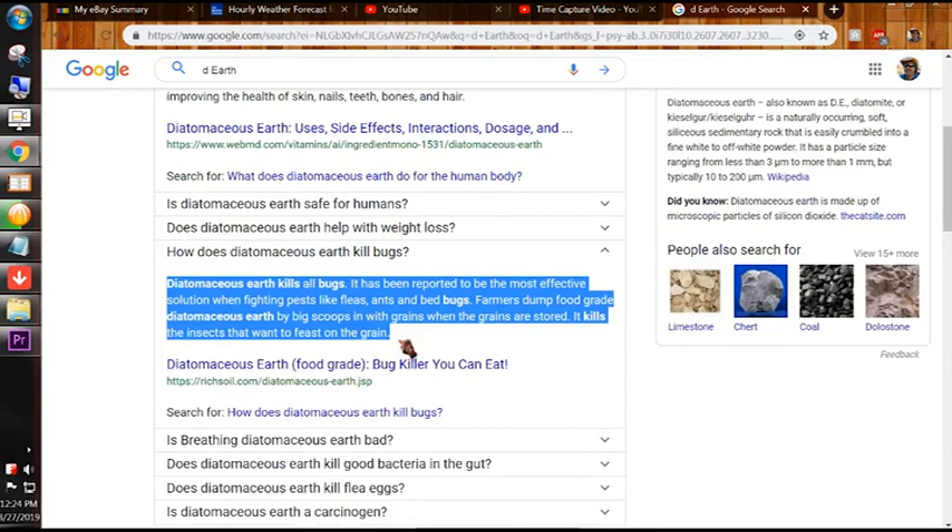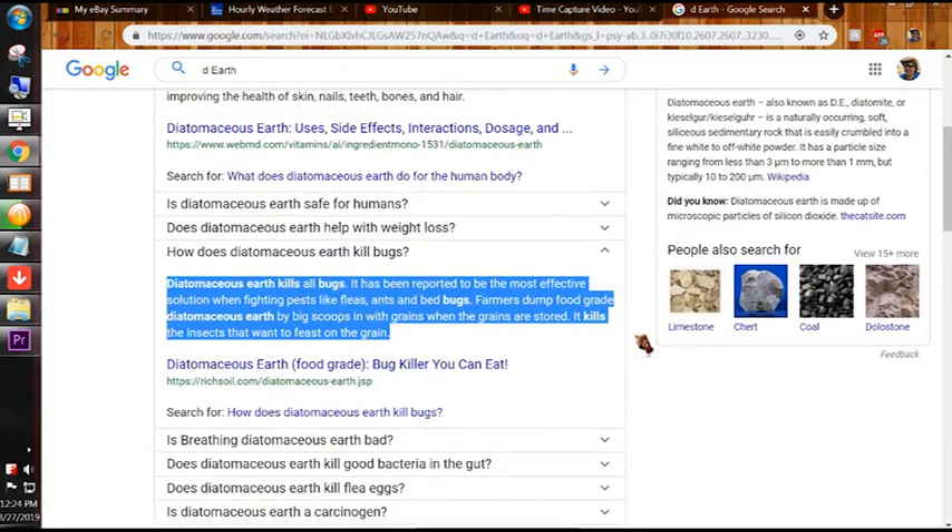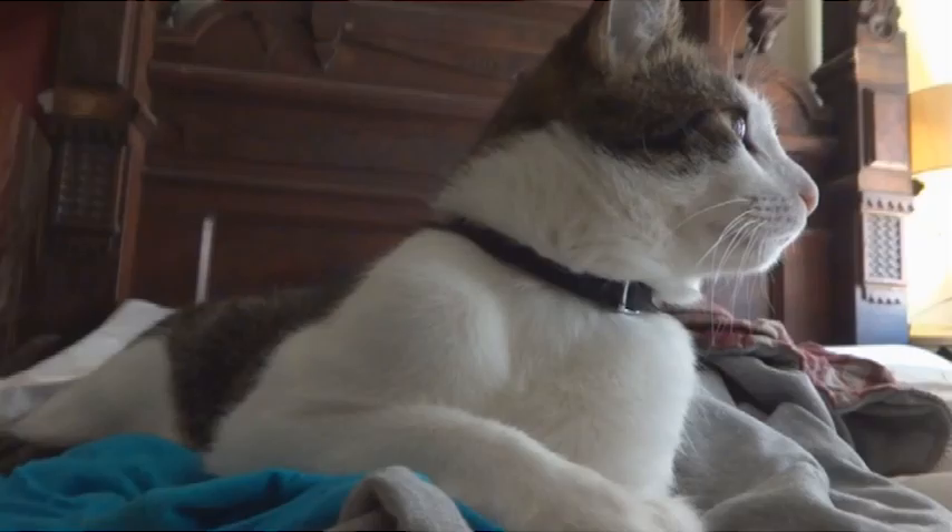Diatomaceous earth kills all bugs. It has been reported to be the most effective solution when fighting pests like fleas, ants, and bedbugs. Farmers dump food-grade diatomaceous earth by big scoops in with grains when stored, and it kills the insects that want to feast on the grain.